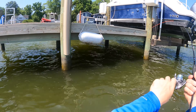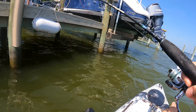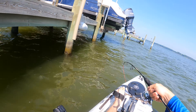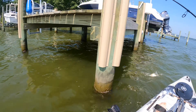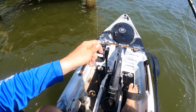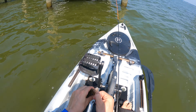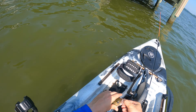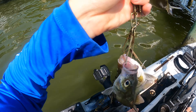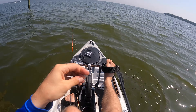There he is — whoa! Yep, another perch. There's a stack of them up under there. I'm just going to back off. That's a beautiful, beautiful perch right there. I consider these guys like some of the best eating fish in the bay. I'll take these over rockfish any day — don't get me wrong, I do love eating rockfish, but there's just something about a white perch.